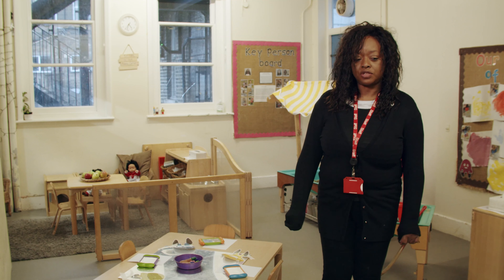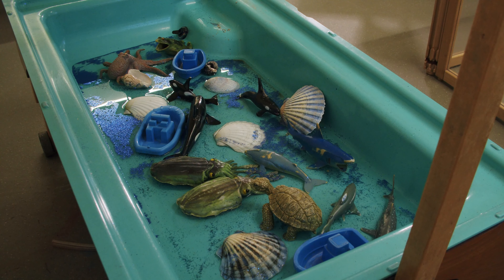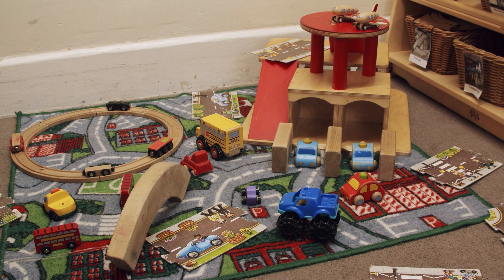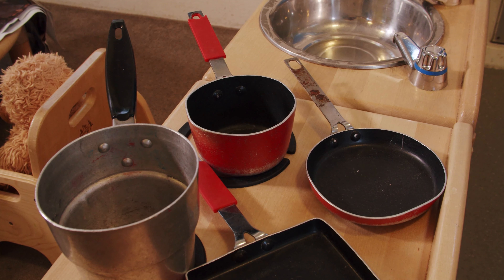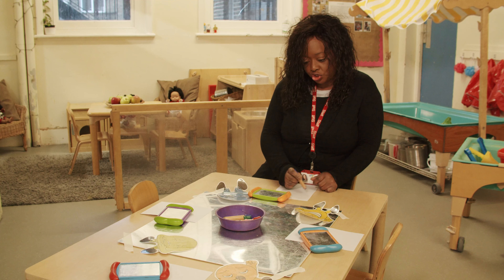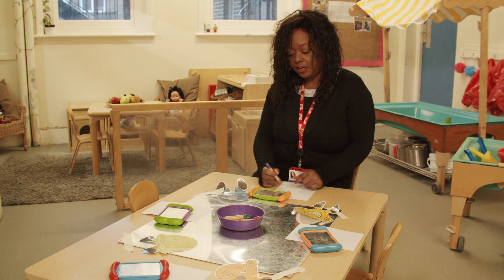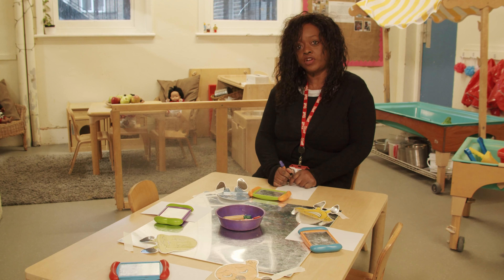This is our toddler room and the children will come into this room once they're around 18 months. They'll be able to choose what they like to play with. We know that children around the age of two find it very difficult to share, express their feelings, and can sometimes get very frustrated.